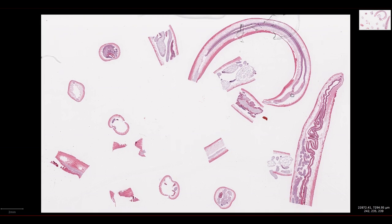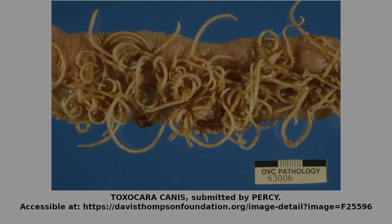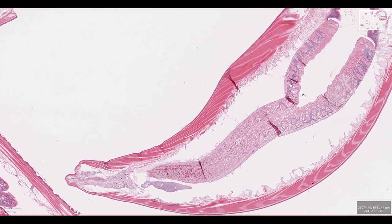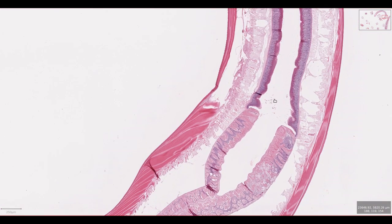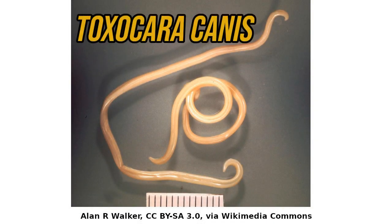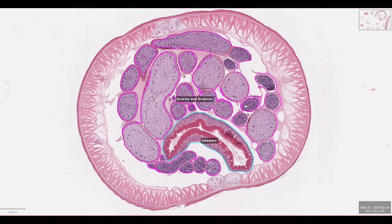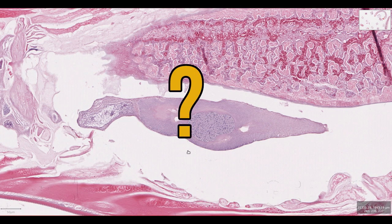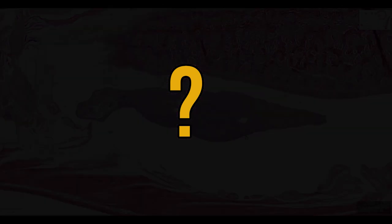Parasitic worms are simple, right? You'd think they were just a hollow tube causing massive inconvenience and disease to higher organisms like us. So I decided to collect a parasitic worm from work and make a slide to look at its organs. I removed this particular parasite from a dog's intestine. It's an adult female Toxocara canis and it has a brain, an intestinal tract, a reproductive tract and loads of other interesting structures, including this bizarre giant cell which took me ages to work out what it was.